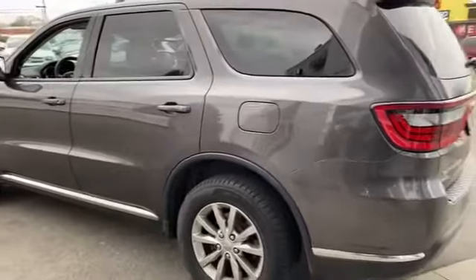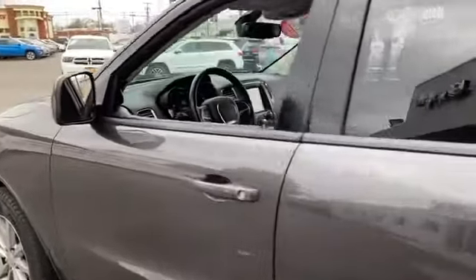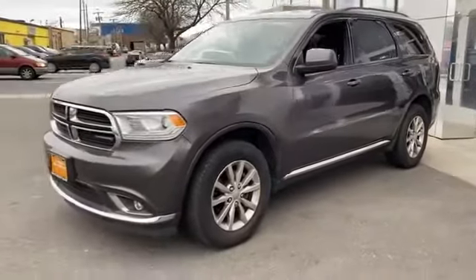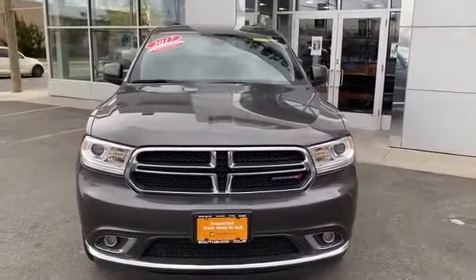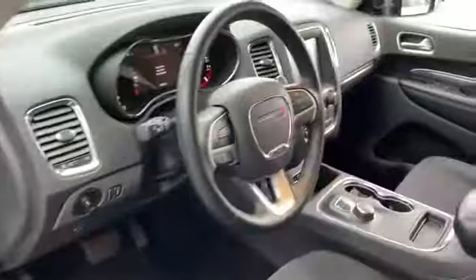Heated side view mirrors, tinted windows, rear air conditioning, pass-through rear seat, Bluetooth, brake assist, keyless start, power outlet, rear spoiler, auto climate control, keyless entry, front bucket seats, steering wheel audio controls, engine immobilizer, automatic headlights, and auto-dimming rearview mirror.